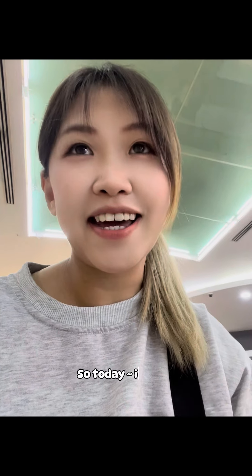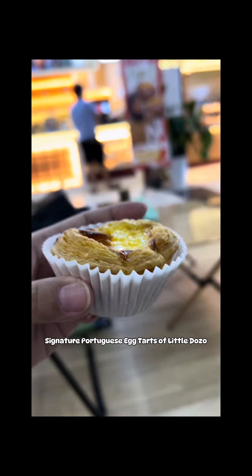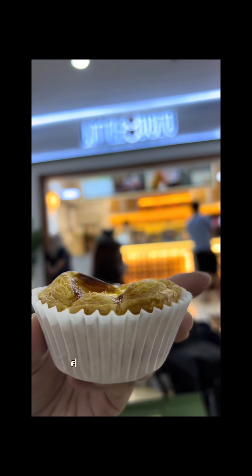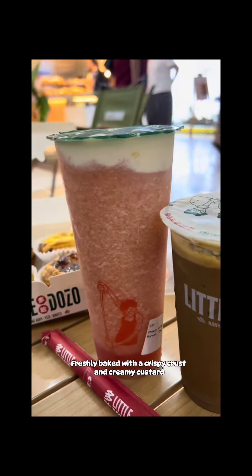Hi guys, so today I'm going to go here with a little lozo. I'm going to try this one. Signature Porch is an egg tart with a little lozo, freshly baked with a crispy crust and creamy pasta.